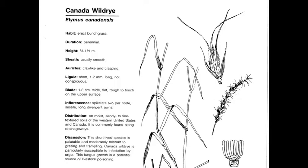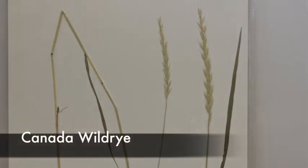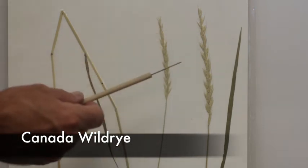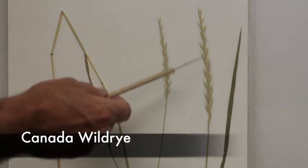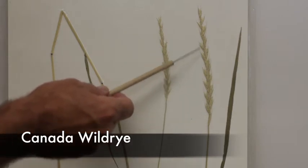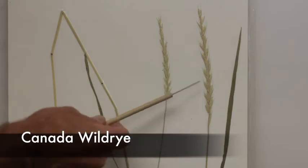Canada Wild Rye, or Elymus canadensis, is a perennial, native, cool-season decreaser. This plant is usually found in solitary stalks in riparian or overflow areas with high moisture, and can grow five to seven feet tall. If you look at the spike inflorescence of Wild Rye, it is very large compared to other wheatgrasses — that stalk, you can see by the size of my hand, is probably six to eight inches long. Very characteristic, very dense spike with very long leaves.